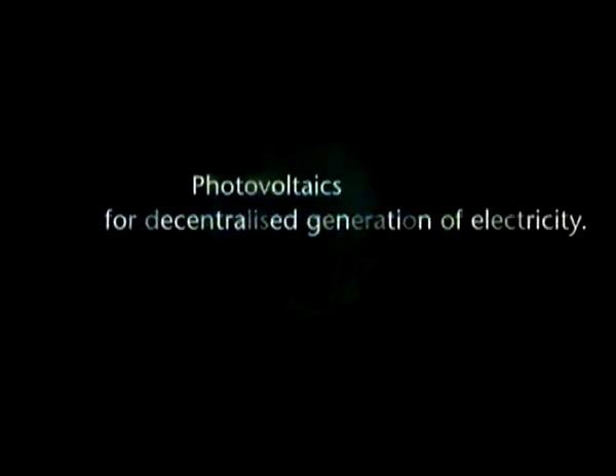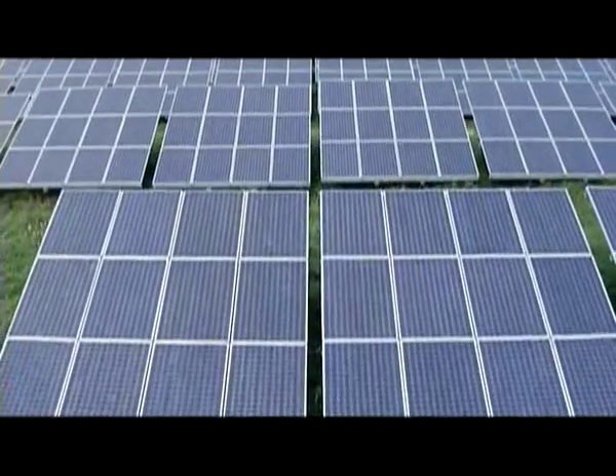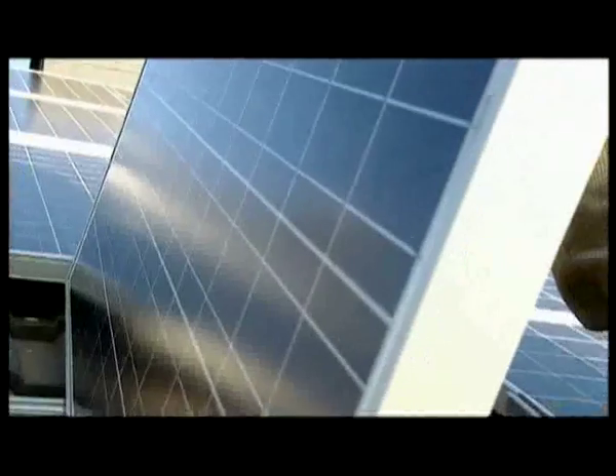Second: photovoltaics. Photovoltaics convert sunlight directly into electricity — ideal for decentralized generation of electricity. It is a technology which can make anyone an energy entrepreneur.